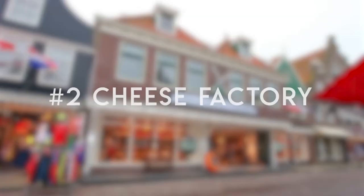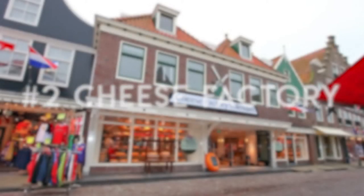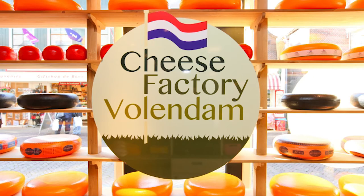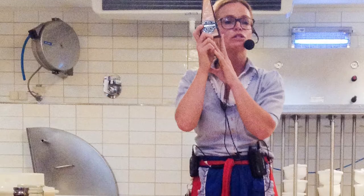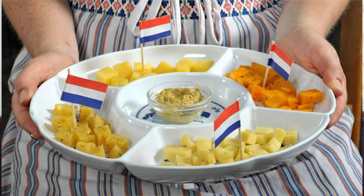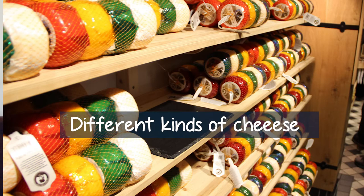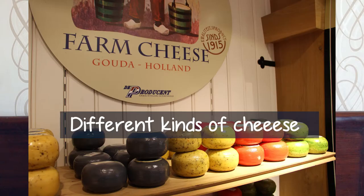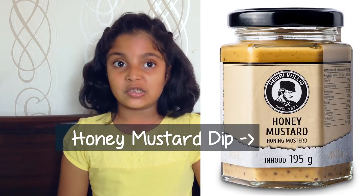The second one is the Cheese Factory. We had gone for a day trip outside Amsterdam city. The name of the city was Volendam. In the cheese factory, they told us how cheese is made and we tasted a lot of kinds of cheese — like plain cheese, pepperoni cheese, pesto cheese, pizza cheese, goat cheese, and many more. We also had a dip which was really good. The name of that dip was Honey Mustard Dip.